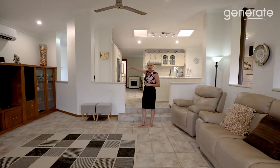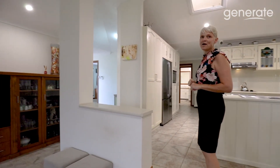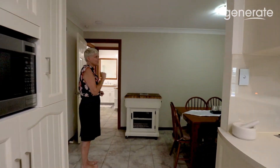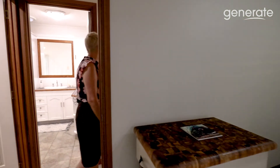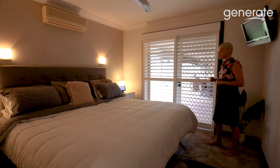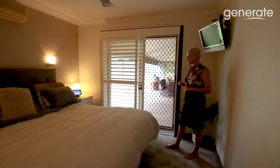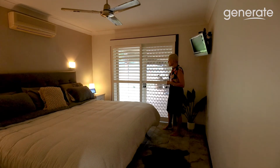I'll take you through to show you the master wing of the home first, and then we'll come back and have a look at the other bedrooms. We do have reverse cycle Fujitsu air conditioning, and we also have the main entrance of the home here as well - there are two entrances. Coming through to the master wing, we have another dining room here, again with the beautiful plantation shutters. Master bedroom here - this is a super king bed, so it's huge. We've got reverse cycle air conditioning, ceiling fan, and plantation shutters, and we also have a sliding door which opens out onto the entertaining area.